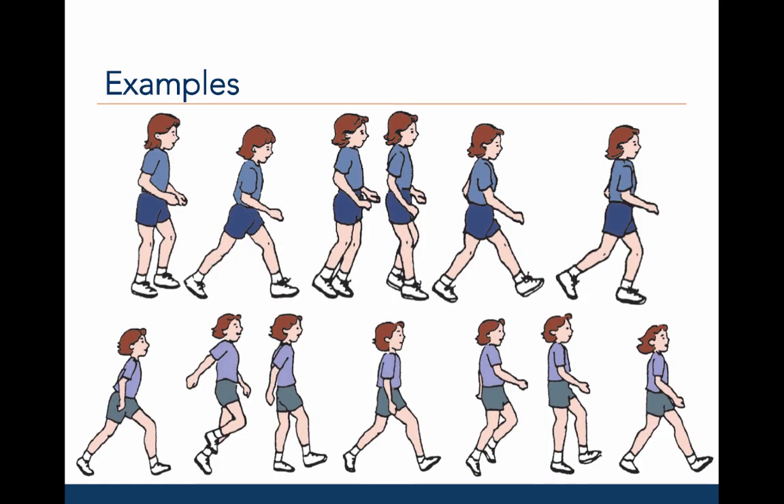Here are depictions of proficient galloping on the top and skipping on the bottom. For the gallop, the arms are low with some oppositional movement. The pattern is a step with the lead leg, then a leap step with the trailing leg, with the body facing forward. For the skip, the pattern is a step then a hop with one foot, followed by a step and hop with the other foot. The arms move in opposition and there is not a lot of vertical movement.